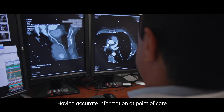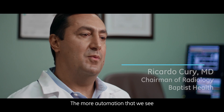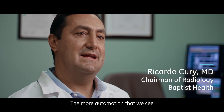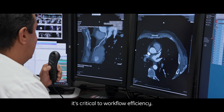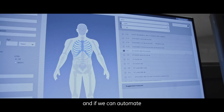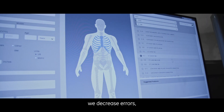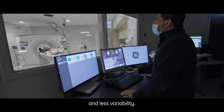Having accurate information at point of care is very important. The more automation that we see in gathering that data, it's critical to workflow efficiency. By mapping our processes, we can see some of the pain points. If we can automate, we decrease errors. We provide better standardisation and less variability.